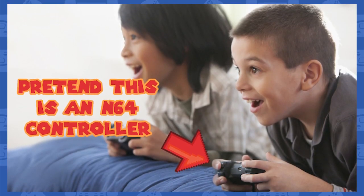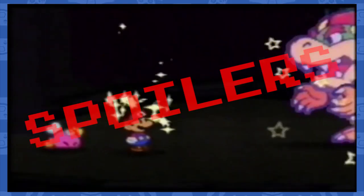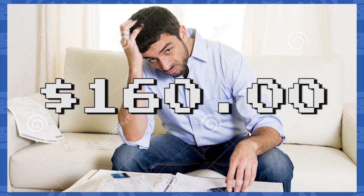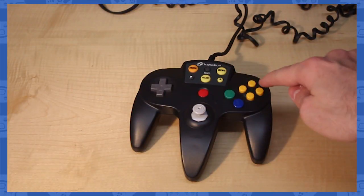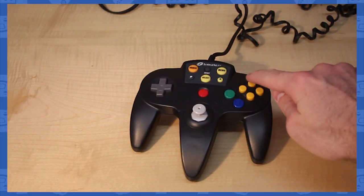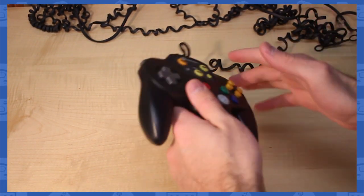Hey kids, want to complete Paper Mario in its entirety from your hotel room? Alright, have fun telling Mom and Dad why there's an extra $160 charge to the room. If you decided to steal the controller from the room, not only would you get an additional charge from the hotel, but you'd come home to find out it doesn't work with your N64.